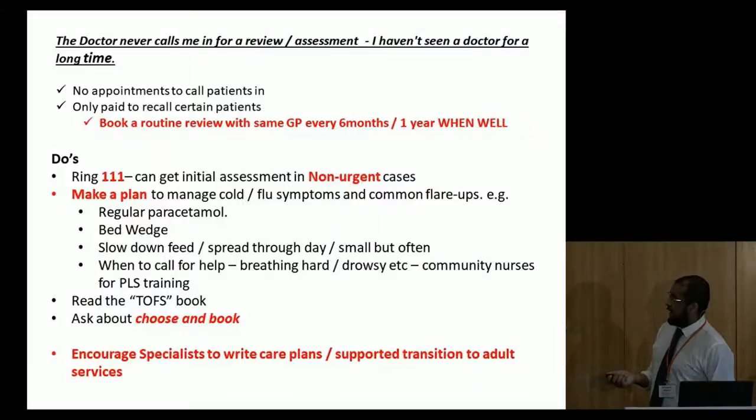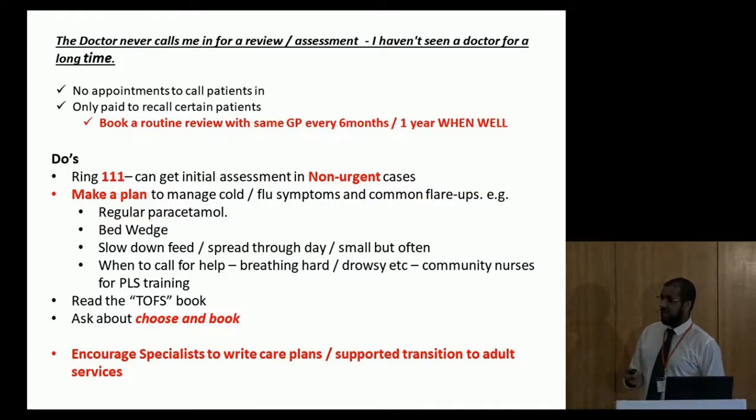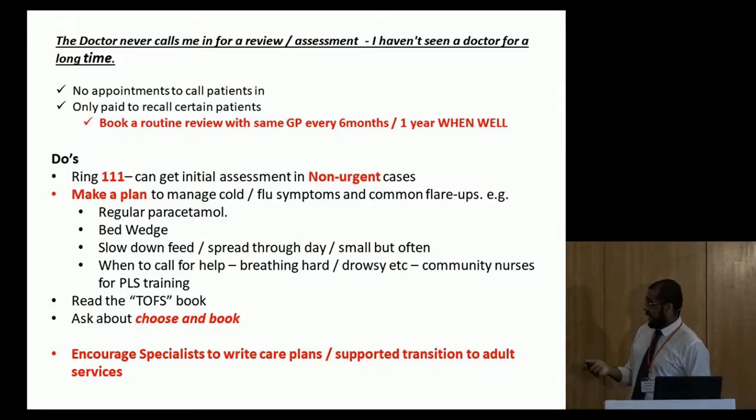We are working towards encouraging specialists to write care plans and make them very clear in the letters we receive. And I think we've got to talk in a minute about transition.